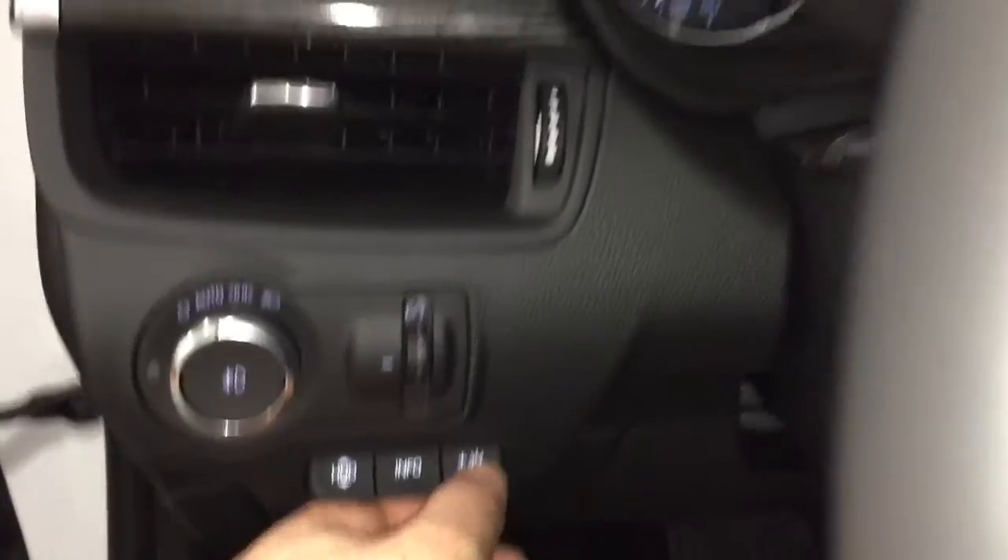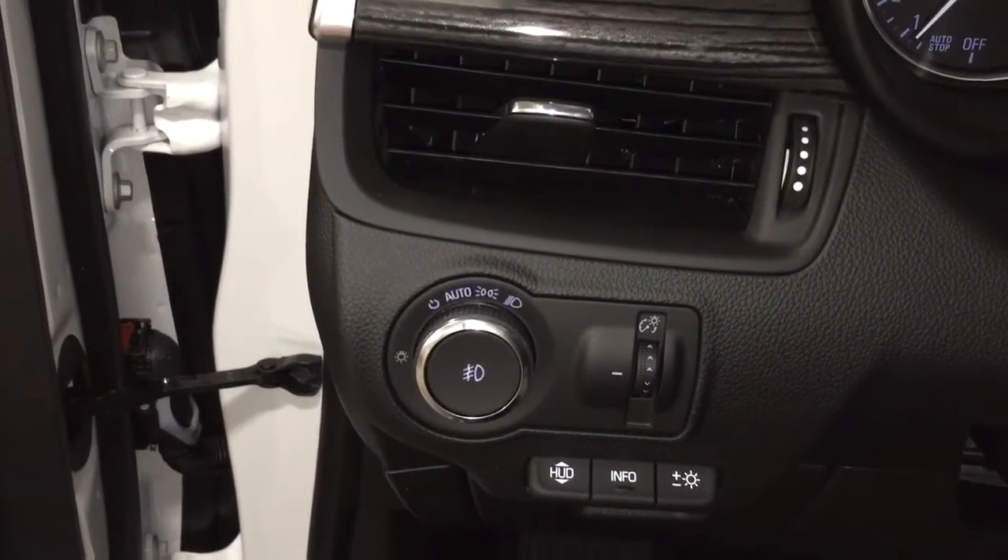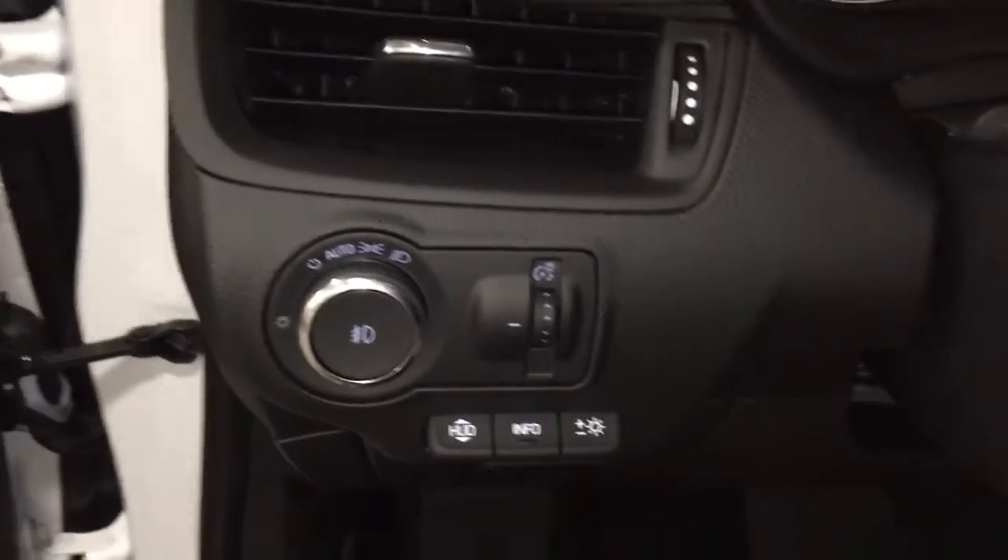You can adjust it for different heights and brightness levels depending on how tall you are, moving it up and down using this switch right here — positioned at a comfortable eye level while never interfering with your view of the road.